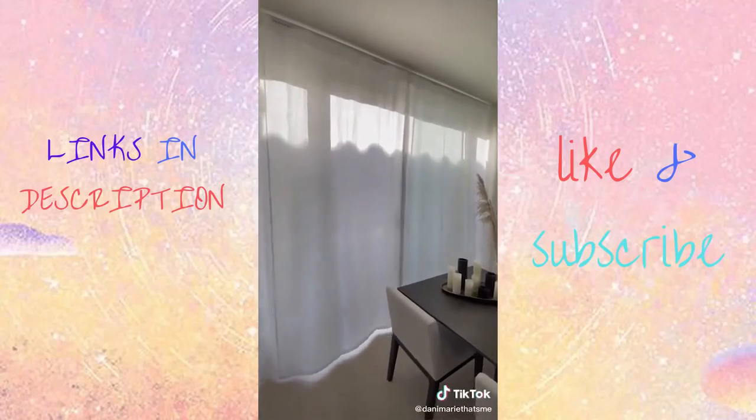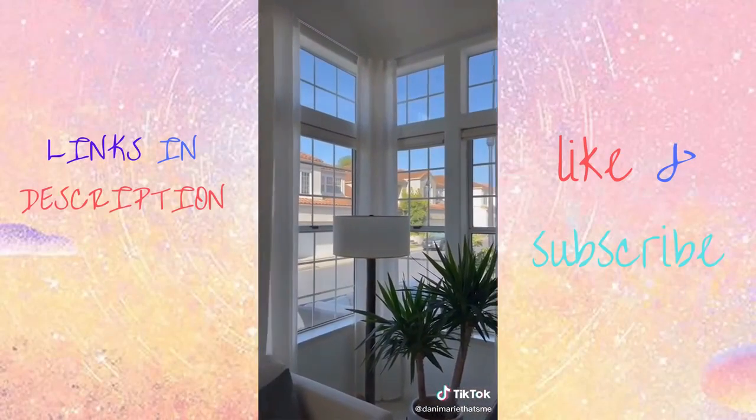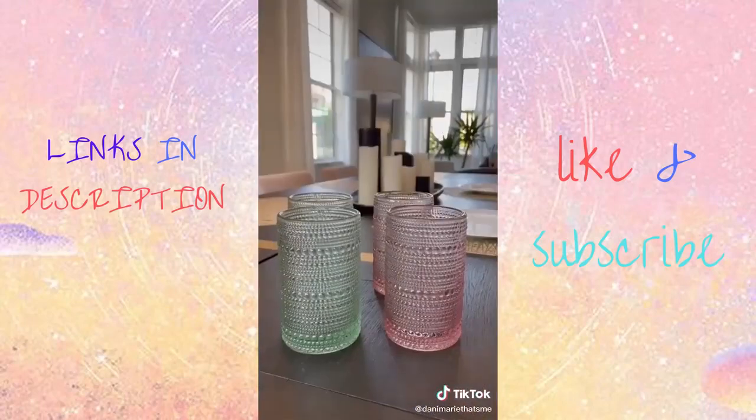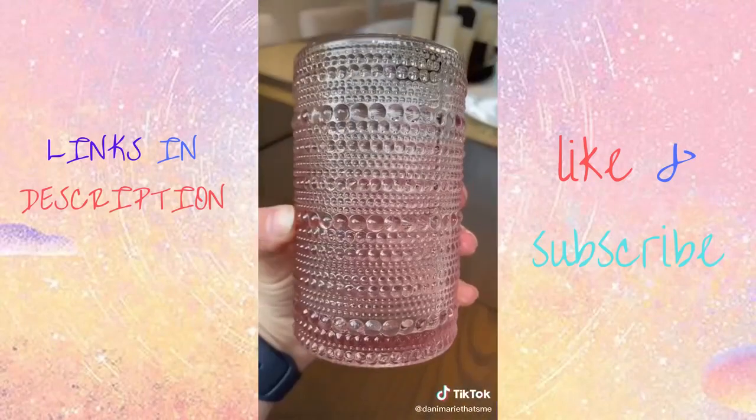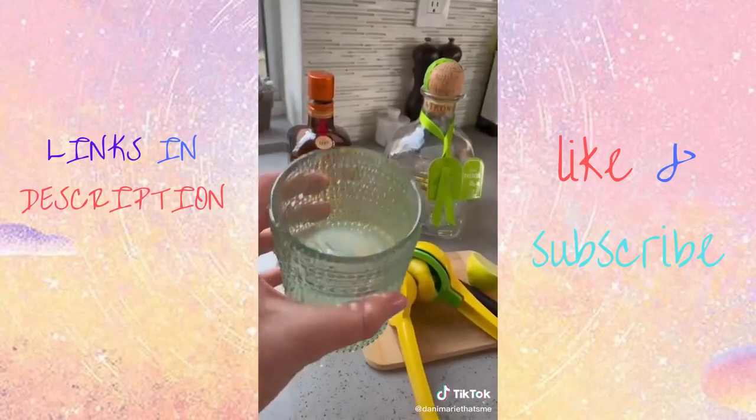Tip two is to replace your curtains with white linen curtains. They're so fresh and clean and give you that resort vibe. And number three is invest in some funky summer glassware. These are from Amazon and they're perfect for summer margaritas and cocktails on the patio.